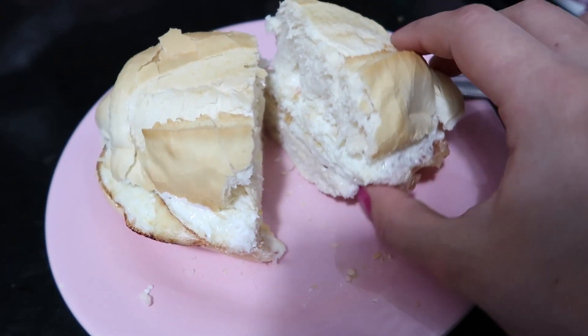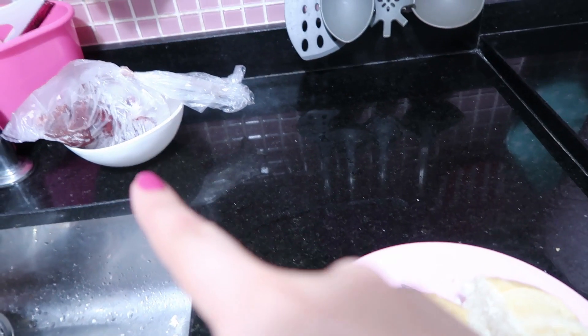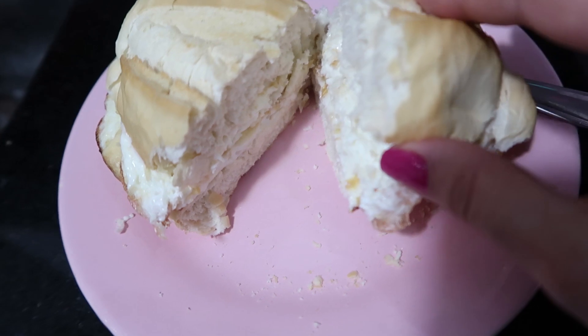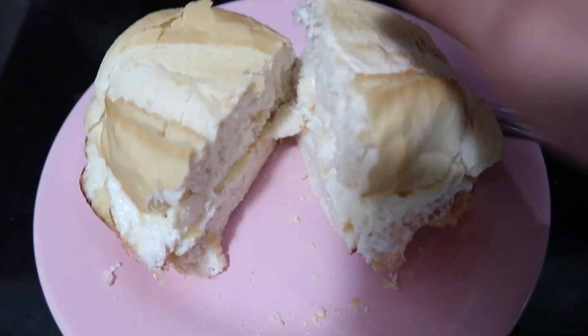Esse é o tipo de coisa que eu gosto de comprar quando a gente tem a oportunidade de viajar pra fora. Porque são coisas tão diferentes que a gente não encontra por aqui. Eu gosto de comprar coisinhas pra casa também quando a gente viaja. O almoço hoje, gente, vai ser pão com ovo. Uma delícia, né? E ali eu já separei a carne pra descongelar pra fazer o jantar de hoje à noite. Tava com uma vontade de comer pão com ovo. A gema tá escondida - ela tá aqui. Pronto.